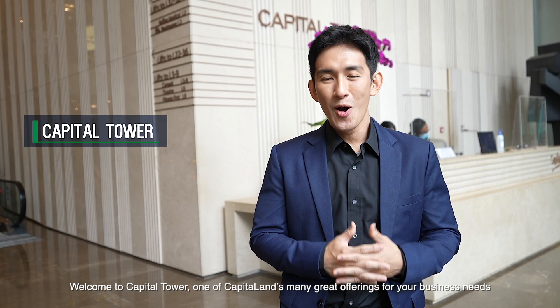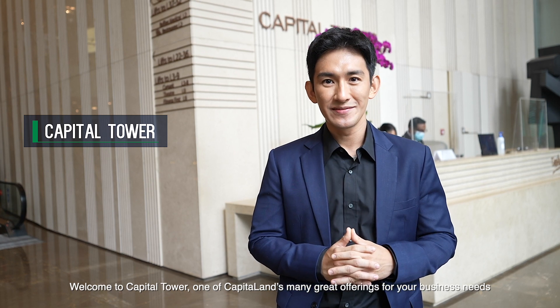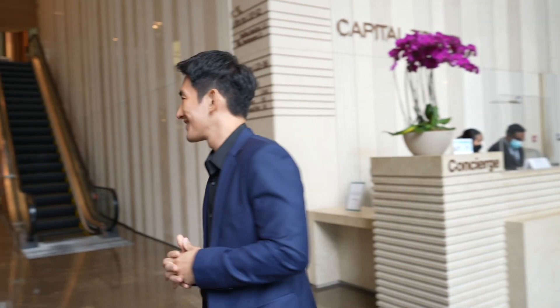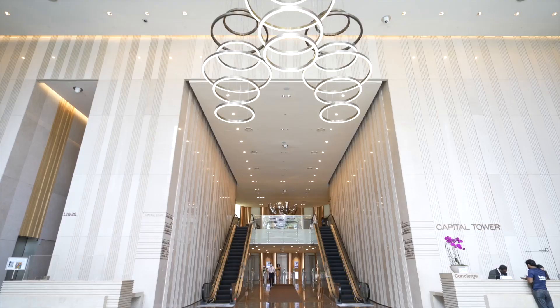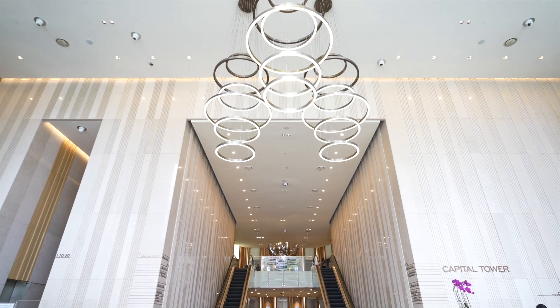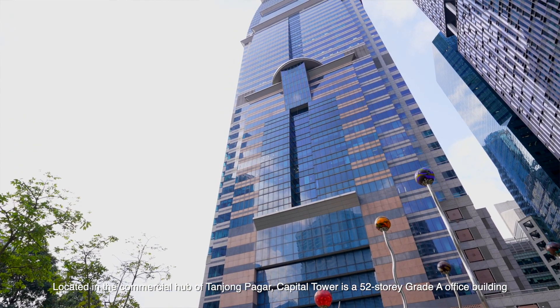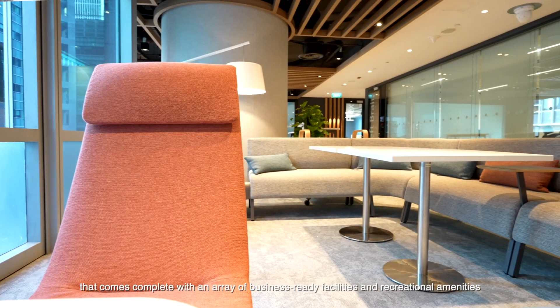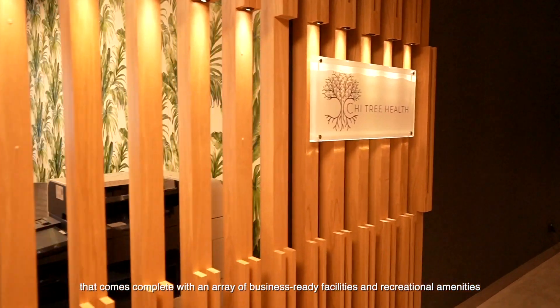Welcome to Capital Tower, one of Capital Land's many great offerings for your business needs. Let me show you around. Located in the commercial hub of Tanjung Paga, Capital Tower is a 52-storey Grade A office building that comes complete with an array of business-ready facilities and recreational amenities, offering tenants with a vibrant environment for work, play and entertainment.